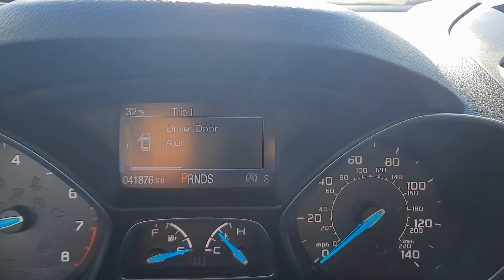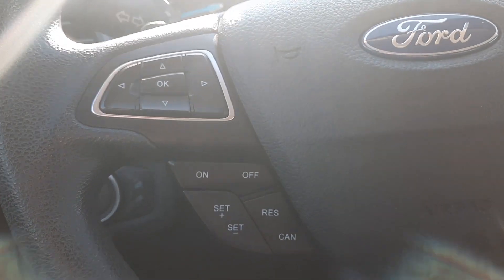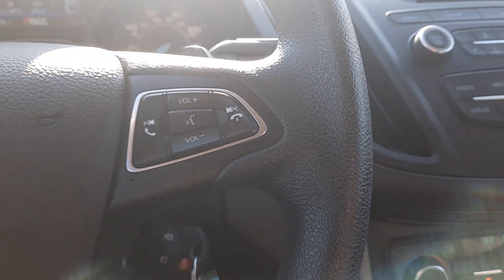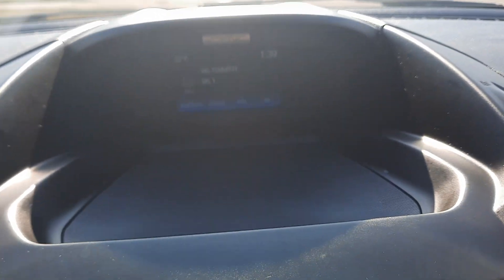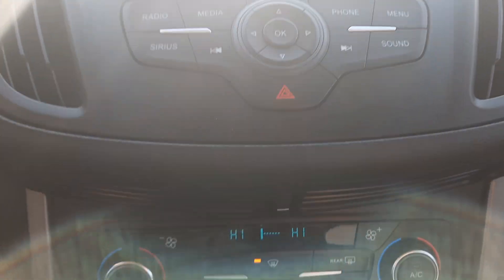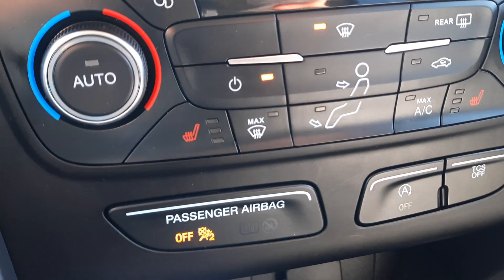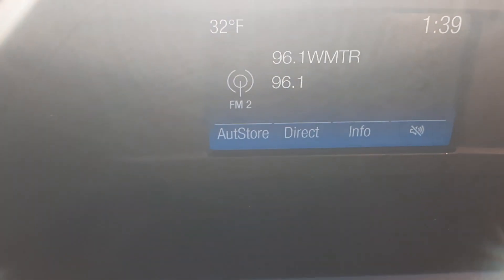This one has almost 41,900 miles on it. It has cruise control and menu controls, center stack, heated front seats, and a backup camera.